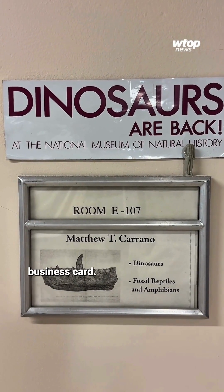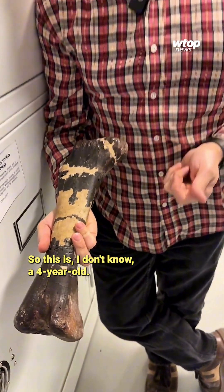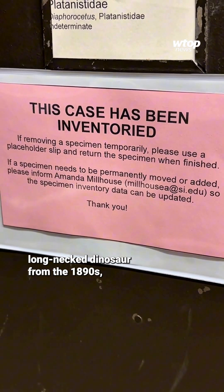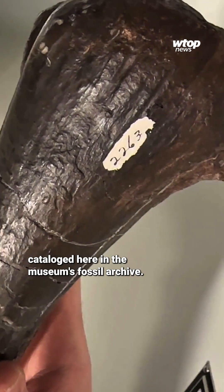Great name, even cooler business card. Here's the knee, here's the hip. This is an animal that, as an adult, would be 40 or 50 feet long — so this is, I don't know, a four-year-old? The fossil he's showing me right now of a baby long-necked dinosaur is from the 1890s and is specimen number 2,263 cataloged here in the museum's fossil archive.